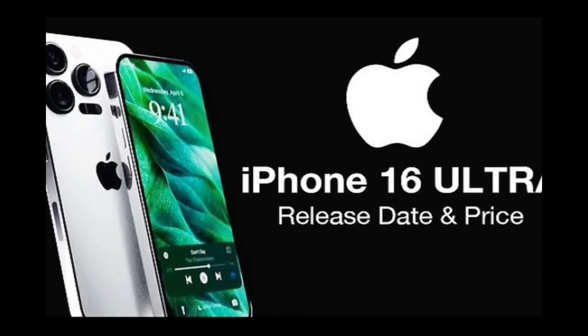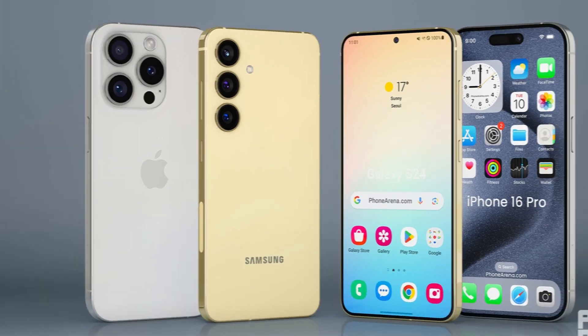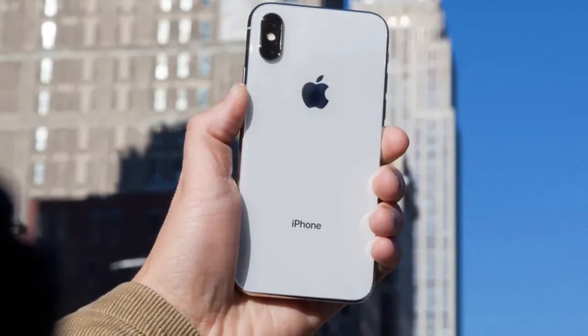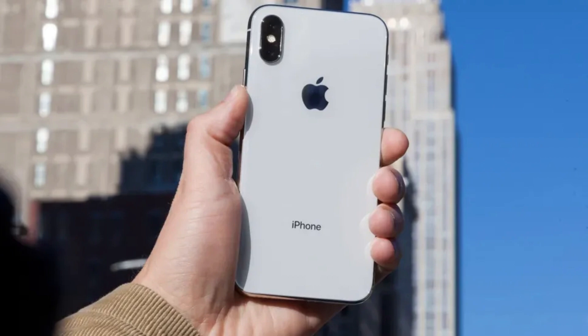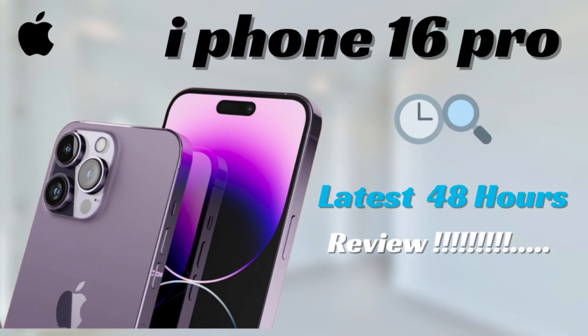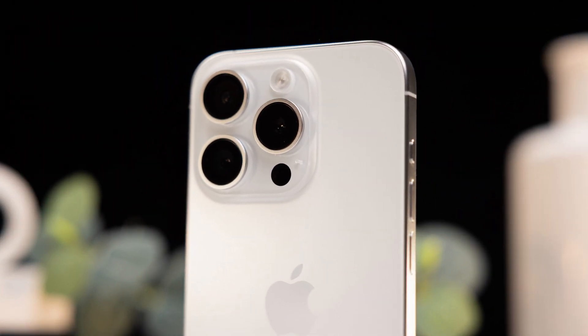Rumors suggest that Apple plans to use an improved process for finishing and coloring titanium, resulting in a glossier look compared to the brushed aluminum finish of the iPhone 15 Pro models. This glossy finish could resemble the stainless steel used in prior years but will be more resistant to scratches, ensuring a durable and premium appearance.